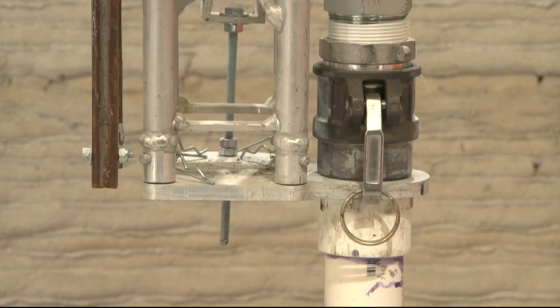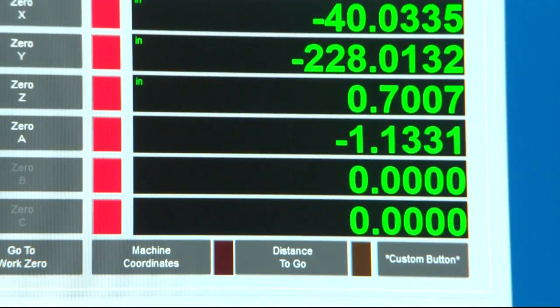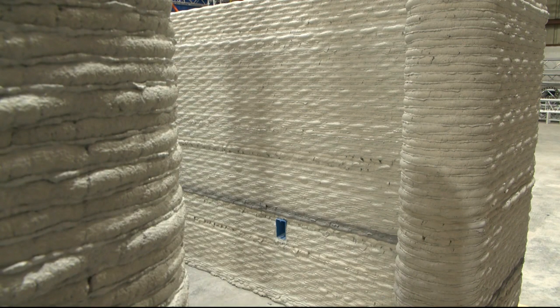Guillory and his team aren't the only ones taking advantage of the 3D printers. Students at Drury University are working on a hypothetical student housing project to see how they can push the technology's capabilities. Rachel Hoagland, a third-year architecture student, says this is a valuable experience she wouldn't be able to get anywhere else.